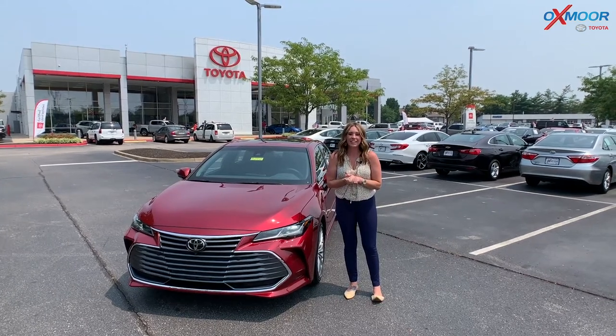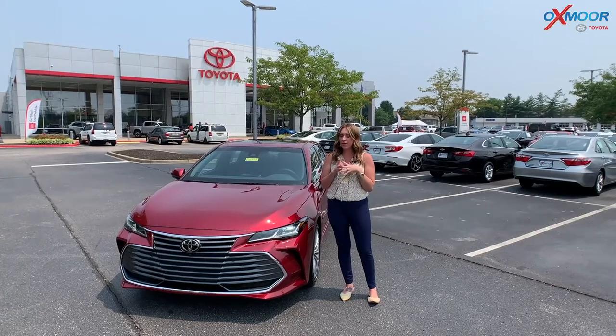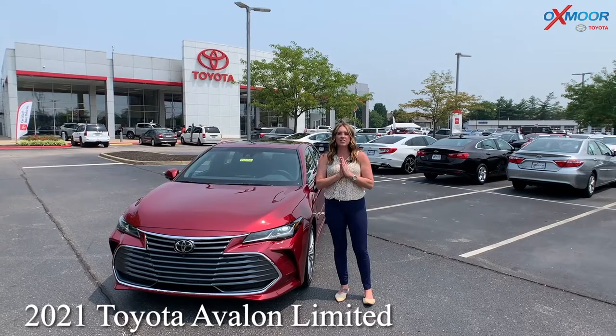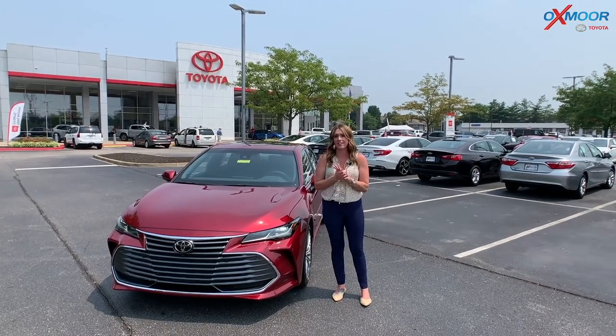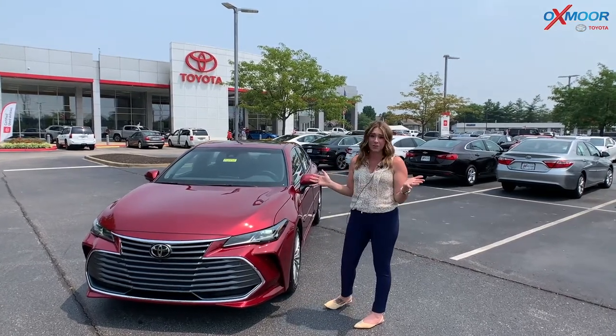Hi everyone, it's Gabrielle over here at Oxmoor Toyota today. We're going to take a minute and talk about a 2021 Toyota Avalon — this is the Limited. Now this is the only one in the ruby flare pearl color in the state of Kentucky, so this is a very special, beautiful color.